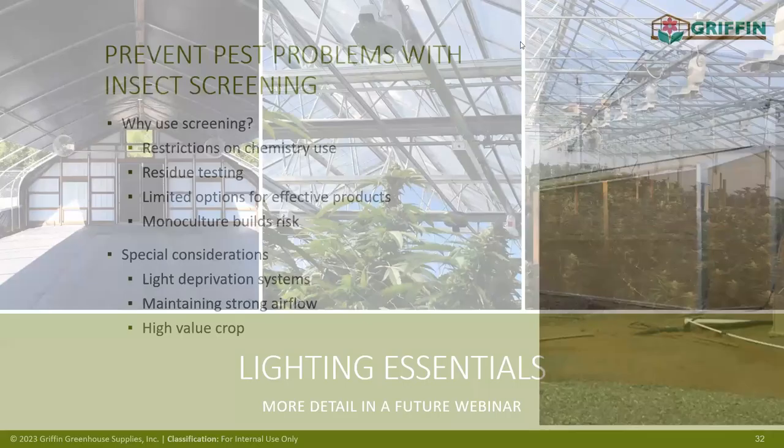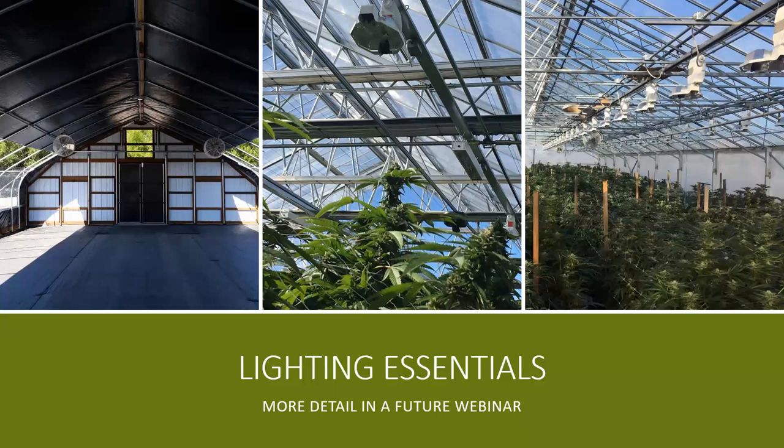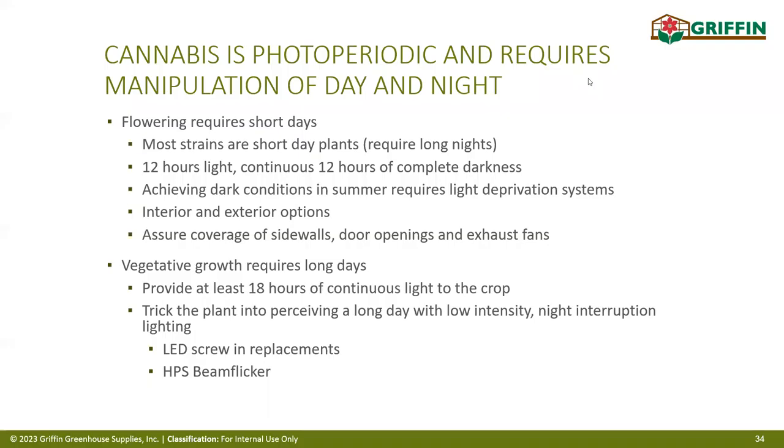Now a brief overview of lighting essentials — more depth will come in upcoming webinars. Photo period lighting tricks the plant into thinking it's a long day so it stays in vegetative growth. Supplemental lighting is used to physically grow the crop regardless of light conditions — adding extra light on cloudy or dark days to keep the crop on schedule. Photo period lighting is as simple as LED bulbs spaced every six feet over the crop; supplemental lighting uses more powerful fixtures.